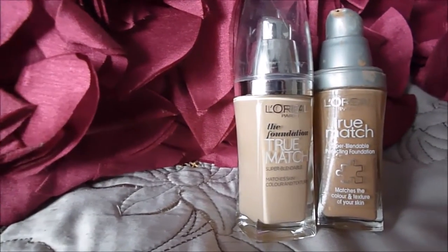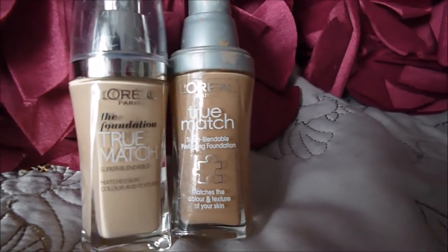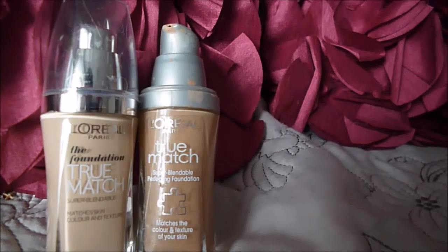I am using the L'Oreal True Match range in the colours Ivory and Sand. I'm using two different colours of foundation just to do a little bit of light contouring — the lighter colour to highlight areas and the darker colour to contour. The lighter foundation is going above my cheekbones, on my forehead, on my chin and down my nose.